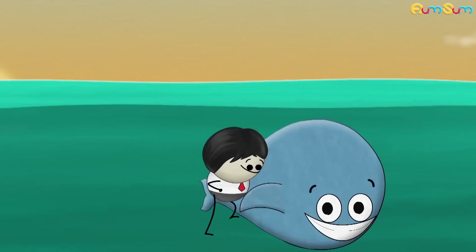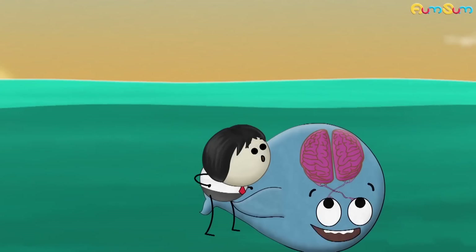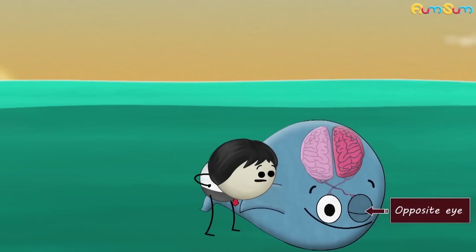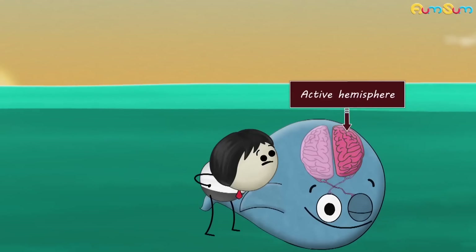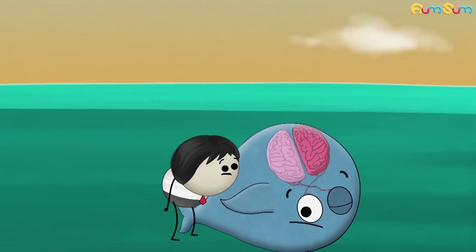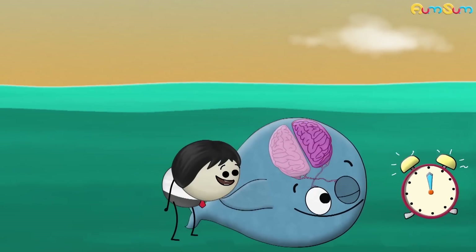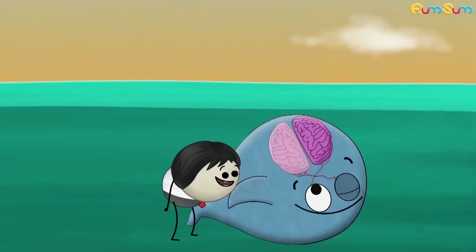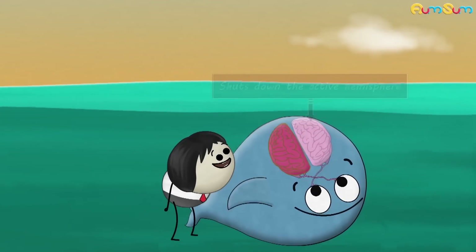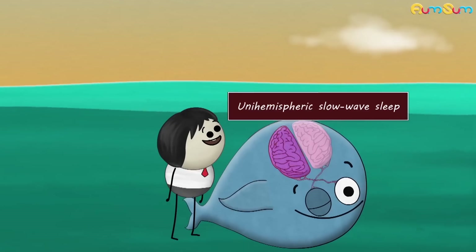Just listen. Each eye of a dolphin is directly connected to the opposite hemisphere of the brain. Now, while sleeping, a dolphin shuts down one hemisphere and the opposite eye. In the meantime, the other active hemisphere keeps track of internal bodily functions like breathing, and the open eye looks out for predators. After 2-4 hours, the dolphin swaps the sleeping task — it awakens the closed eye and resting hemisphere, and shuts down the active hemisphere and the open eye. This type of sleep is called unihemispheric slow wave sleep.